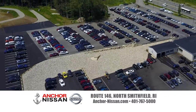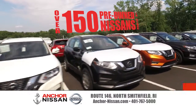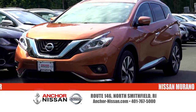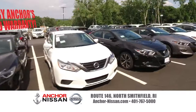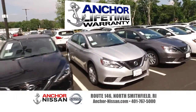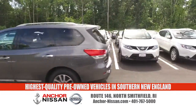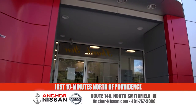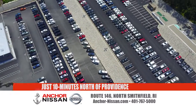We have over 150 pre-owned Nissans starting at just $4,900 — even the hard-to-find Murano, Pathfinder, and Ultima models. If you can't find it, we have it. All backed by Anker's certified warranty, and some are even covered by our exclusive lifetime warranty. Anker Nissan — your destination for the very best in pre-owned Nissans in Southern New England, just 10 minutes north of Providence on Route 146 in North Smithfield, or online at anchor-nissan.com.